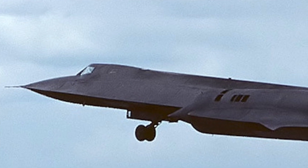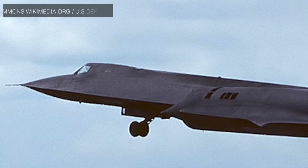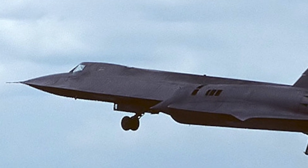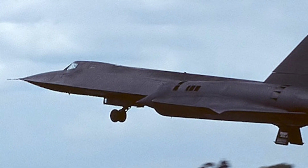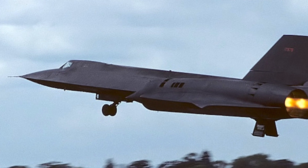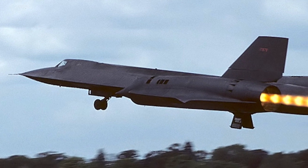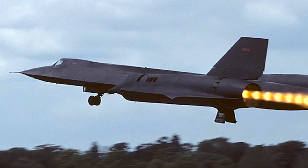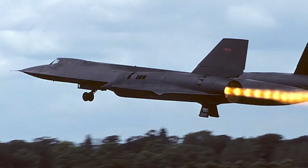An object is said to be hypersonic once it exceeds speeds of Mach 5 — that is, five times the speed of sound — approximately 1,715 meters per second, 3,836 mph, or 6,174 km/h. The SR-71 was powered by two Pratt & Whitney J58 axial-flow turbojet engines capable of producing a static thrust of 32,500 lbf. The innovative part was that at lower speeds the turbojet provided most of the power, while at higher speeds the engine largely ceased to provide thrust and the afterburner did the work.